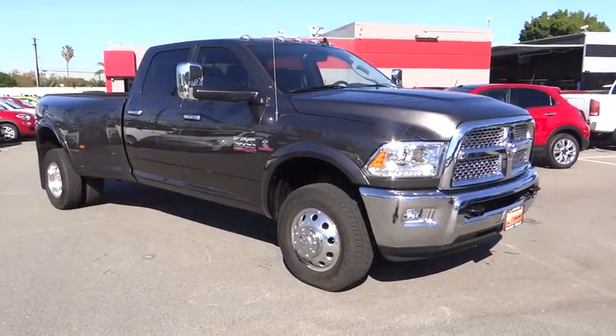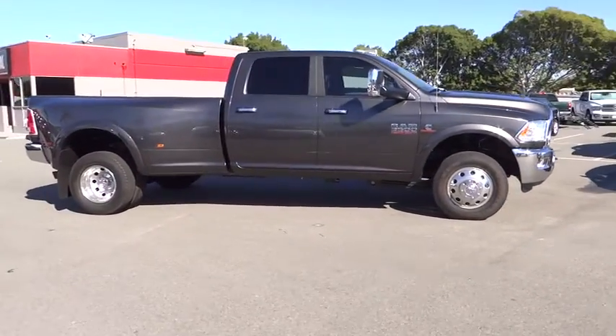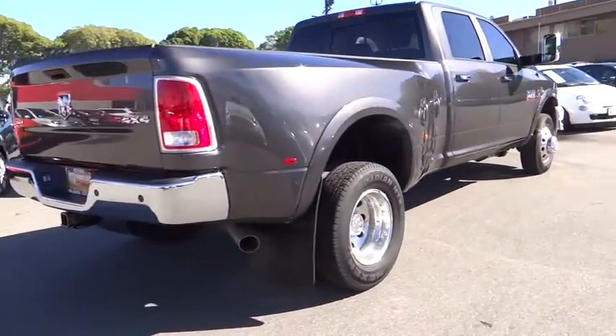2015 Dodge Ram 3500 is a solid option for truck buyers in need of hauling capacity and serious towing. With names like Hemi and Cummins under the hood, there is plenty of muscle to back it up.